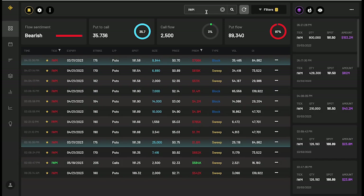IWM is 97% into puts. Look at this sweep order: 1.8 million in premium, 25,000 in size, 175 strike price for the end of March. What we saw bullish on SPY, we are not seeing on Triple Q and IWM. There's also an aggressive play over 7,000 in size at 170 strike price for April 21st — very aggressive plays to the downside.